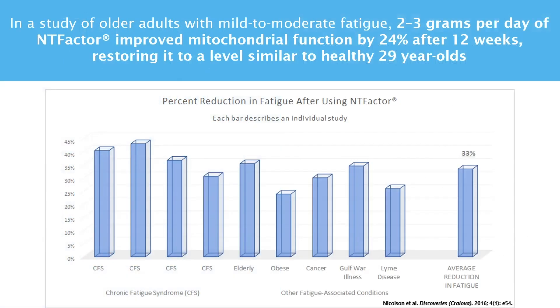By restoring the integrity of the mitochondrial membrane, NT factor increases energy production and the energy levels of those using it. Numerous studies have shown that supplementing with 1.5 to 3 grams of NT factor reduces fatigue by 24 to 43% among those with chronic fatigue syndrome or conditions associated with fatigue, like general aging, obesity, Lyme disease, and Gulf War illness.